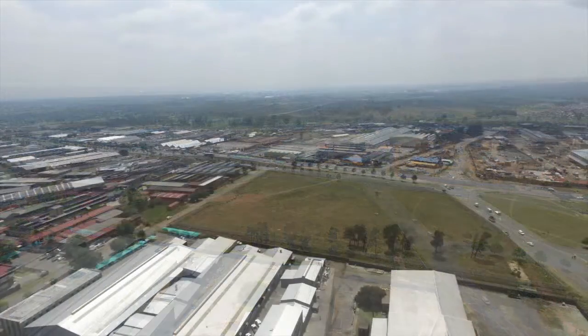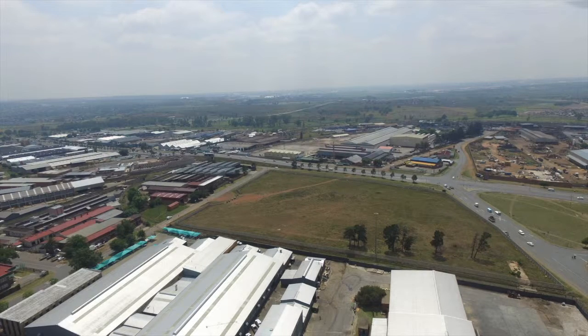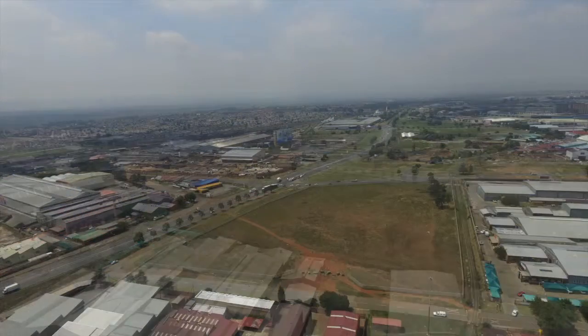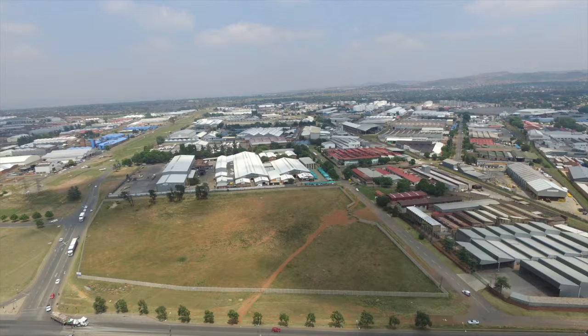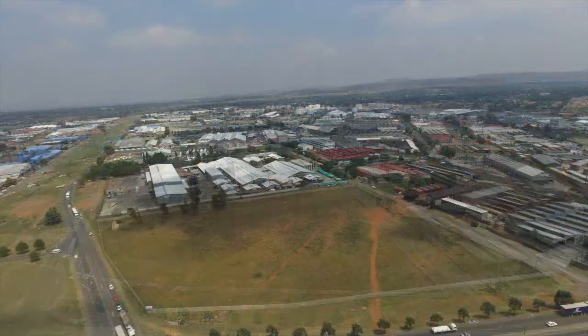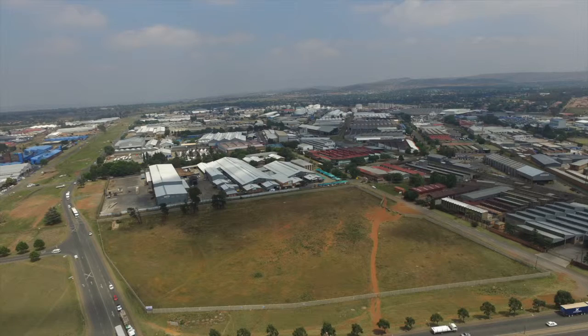There are no existing electrical services pertaining to the newly created stands installed within the boundaries of the proposed township. It is, however, noted that there are possible existing municipal and other underground and overhead services in the street reserve, immediately outside the boundaries of the development.